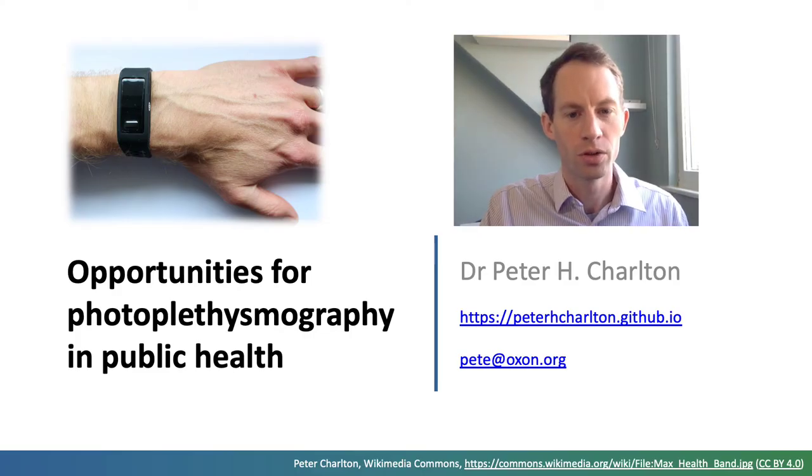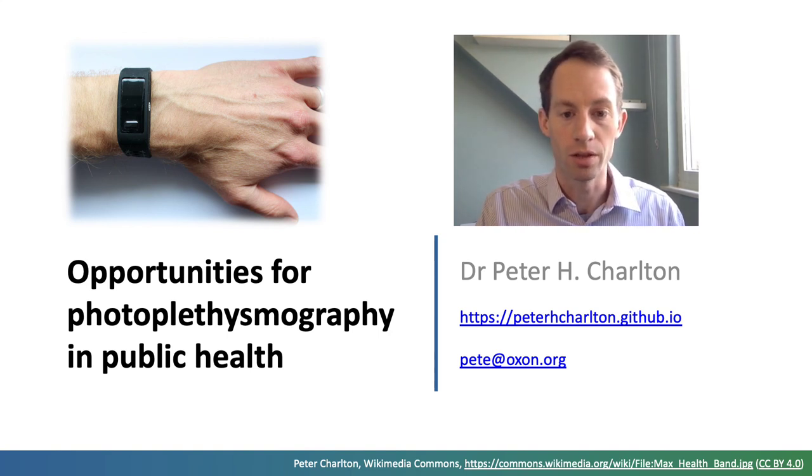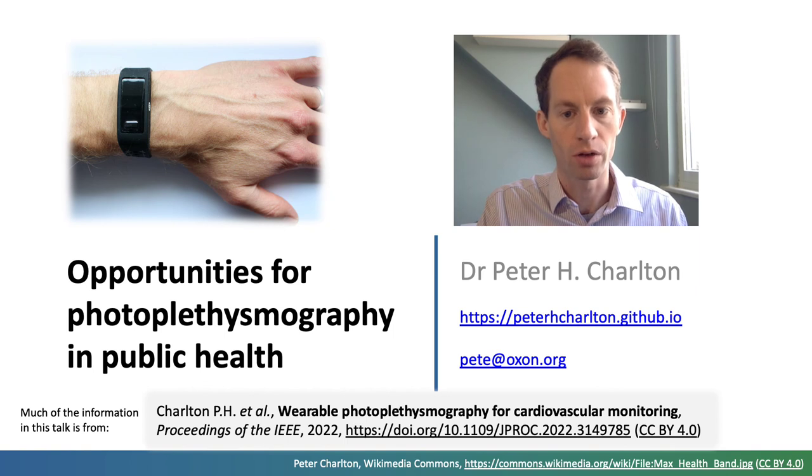Of course, you can't do justice to the potential of photoplethysmography in just 15 minutes. For more information, see my website and our review of wearable photoplethysmography for cardiovascular monitoring. Thanks for listening.